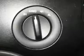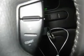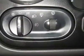Air conditioning, climate control, cruise control, tinted windows, power steering, power windows, power door locks, power mirrors, leather steering wheel, power driver's seat, tow package, roof rack, and rear air conditioning.